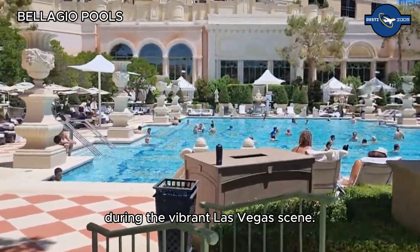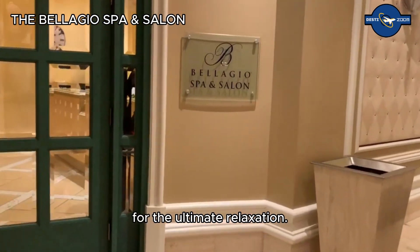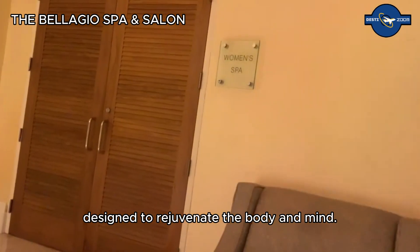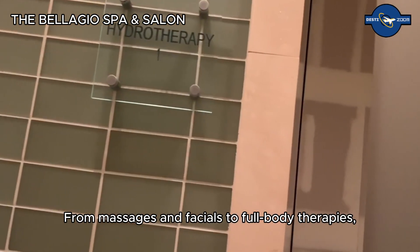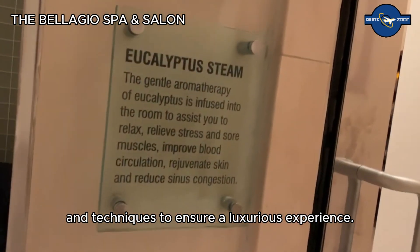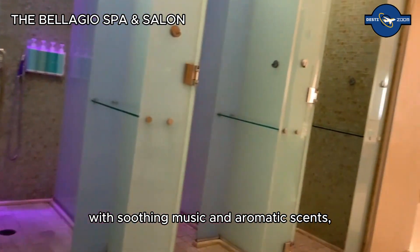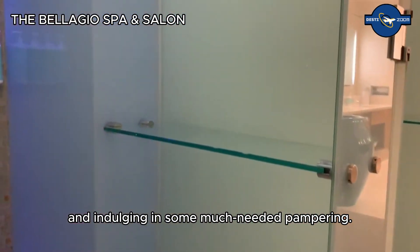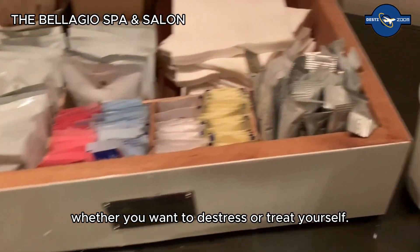The Bellagio Spa and Salon is the place to be for the ultimate relaxation. This world-class facility offers a range of treatments designed to rejuvenate the body and mind. From massages and facials to full body therapies, the spa uses the finest products and techniques to ensure a luxurious experience. The serene environment, with soothing music and aromatic scents, provides the perfect backdrop for unwinding and indulging in some much-needed pampering.